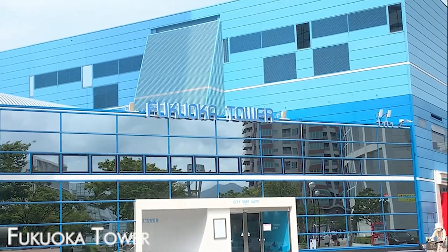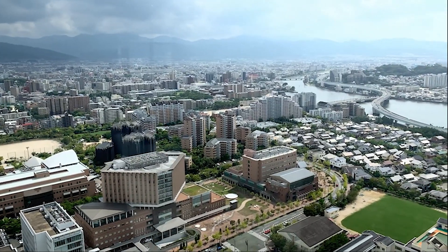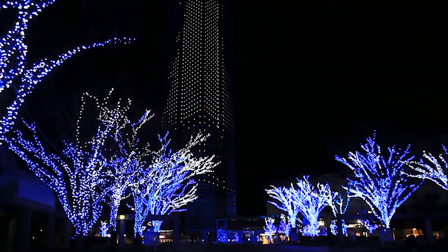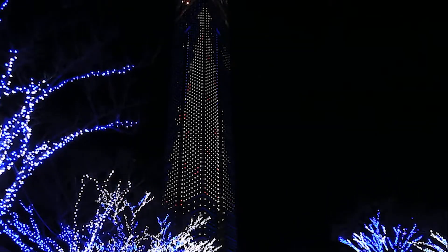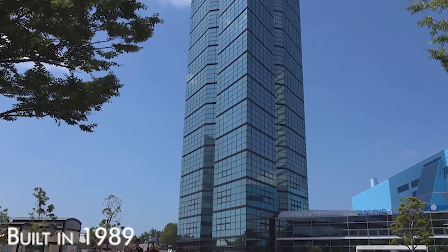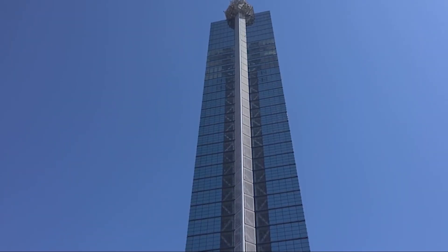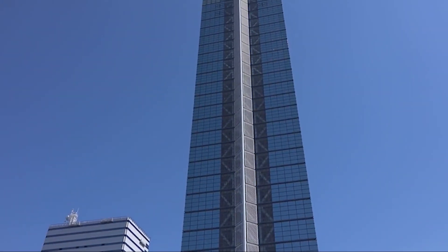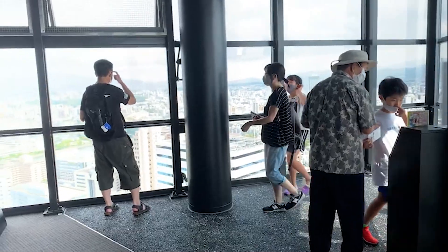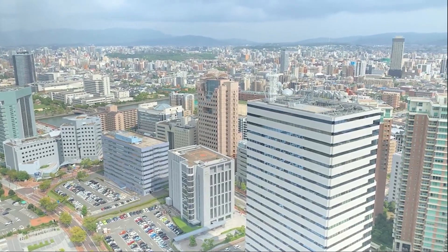Ascend Fukuoka Tower for a sweeping view of the city and its coastal surroundings. The observation deck provides breathtaking vistas, especially during sunset, and the tower becomes a captivating spectacle when illuminated at night, visible from various points in the city. Built in 1989, Fukuoka Tower is an iconic structure overlooking Hakata Bay, standing at 234 meters tall, making it Japan's tallest seaside tower. Highlights include exploring the highest observation deck with its stunning 360-degree views, particularly mesmerizing at sunset.